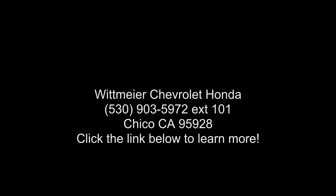This car won't be available much longer. Call now to schedule a test drive.